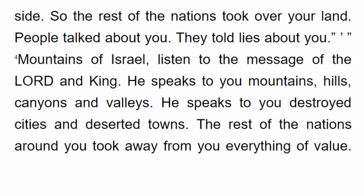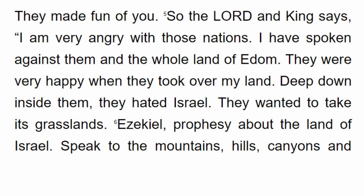So the rest of the nations took over your land. People talked about you and told lies about you. Mountains of Israel, listen to the message of the Lord and King. He speaks to you — mountains, hills, canyons and valleys, destroyed cities and deserted towns. The rest of the nations around you took away everything of value. They made fun of you.